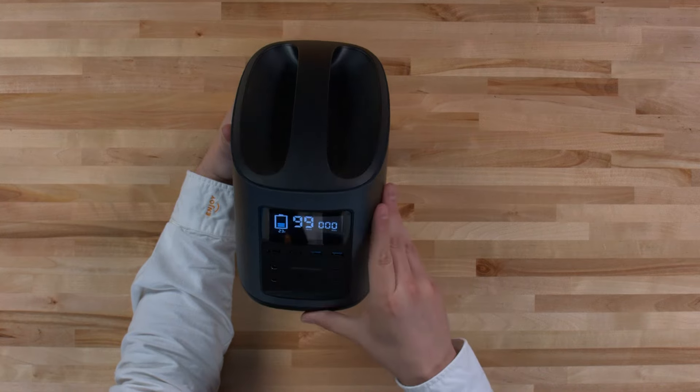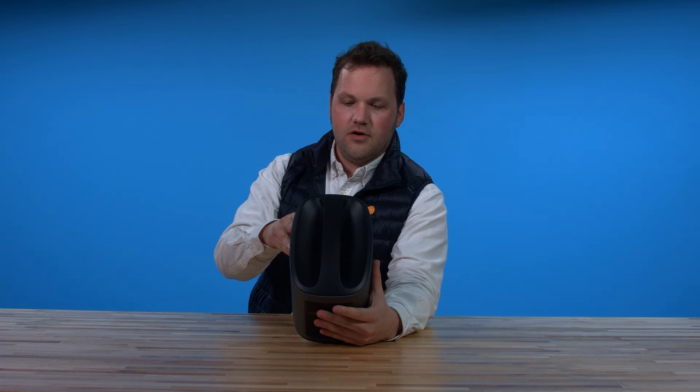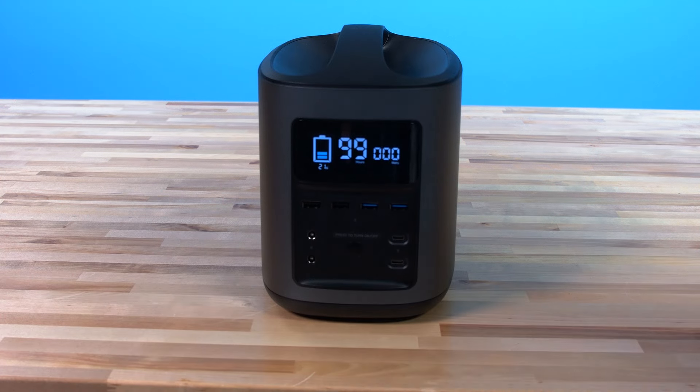I like that sound. We're showing 23% battery life, 99 hours of charge, and obviously zero watts because we have nothing currently plugged in. Looks nice and clean, I like it.